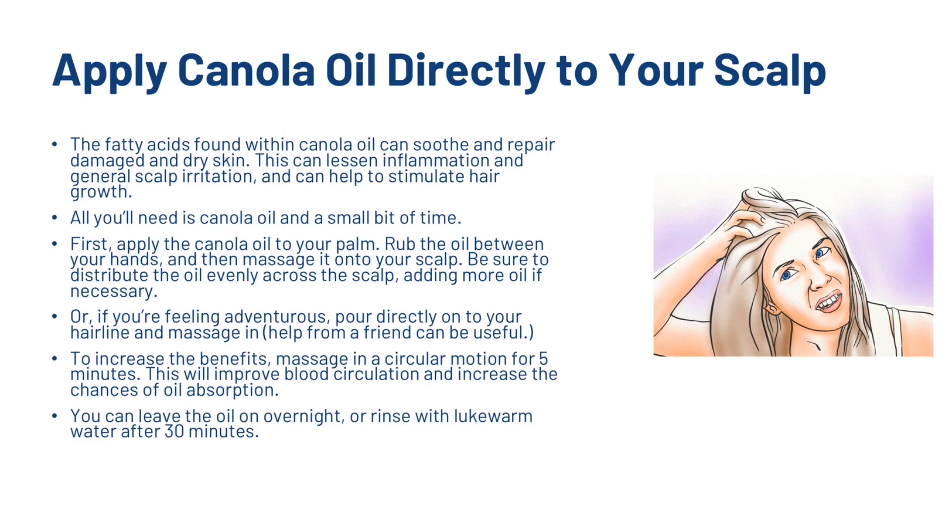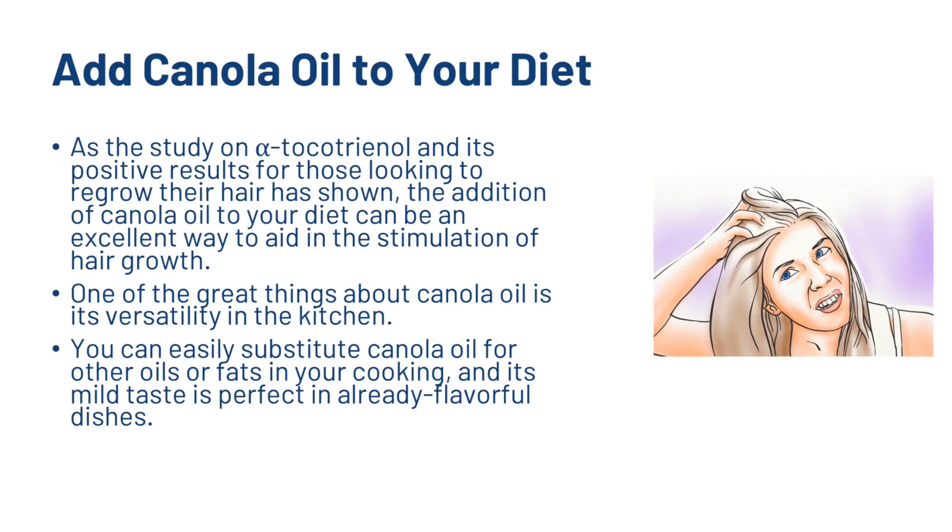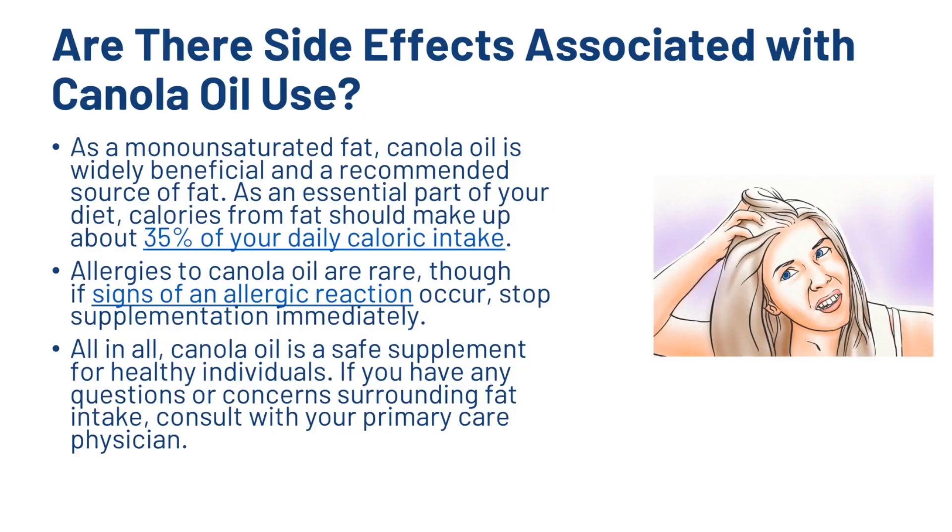You can leave the oil on overnight or rinse with lukewarm water after 30 minutes. The second method is adding it into your diet. As the tocotrienol study showed, the addition of canola oil to your diet can be an excellent way to aid in stimulation of hair growth. Canola oil is versatile in the kitchen — you can easily substitute it for other oils or fats in cooking and its mild taste is perfect in already flavorful dishes. As a monounsaturated fat, canola oil is widely beneficial. Calories from fat should make up about 35% of your daily caloric intake. Allergies to canola oil are rare, though if signs of an allergic reaction occur, stop supplementation immediately.